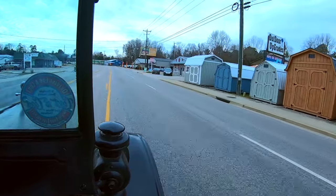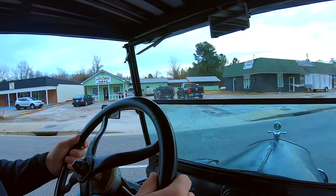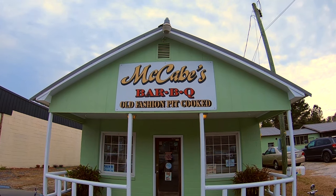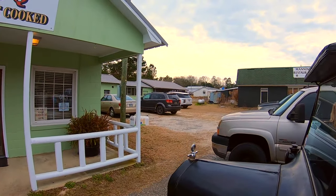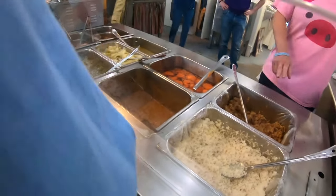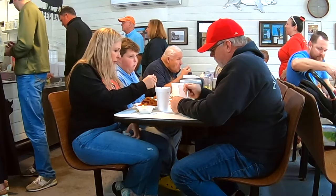We finally made it. Don't let the size of the building fool you — the food is super, super good. We even got lucky and got a front door parking place. The buffet plate must have weighed three or four pounds at least. Thankfully, we arrived early, but about 20 minutes after we sat down, the line was out the door.